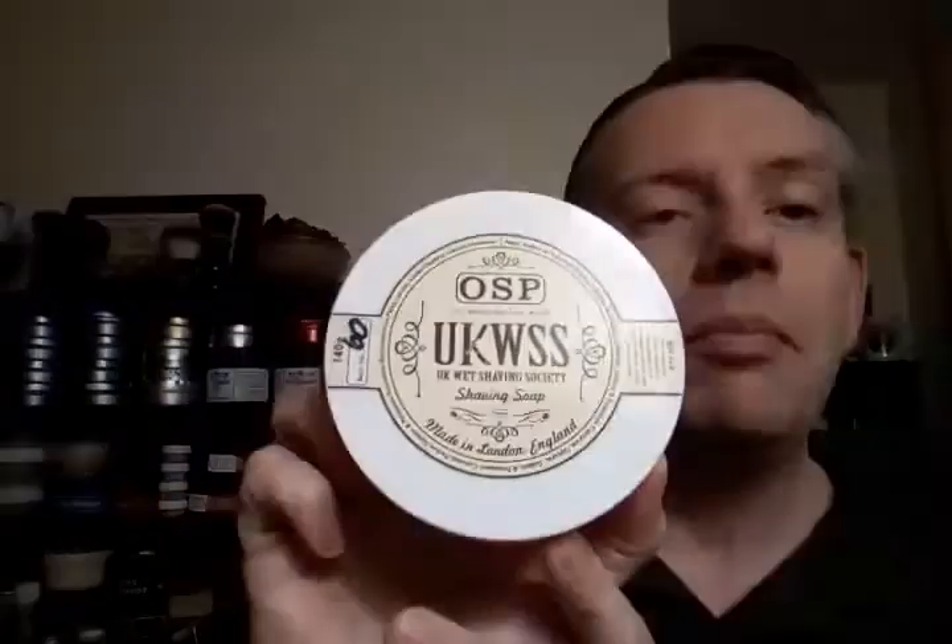Now, I don't know what the price points are on these, and I don't even know who carries it in the U.S. OSP is a London-based soap, but I'm sure it's available somewhere in the United States — just not sure where. But if I were to choose between the cream and the soap, for me, it would be the soap.